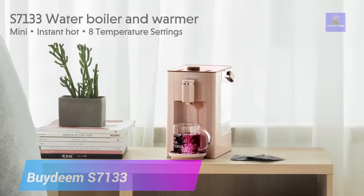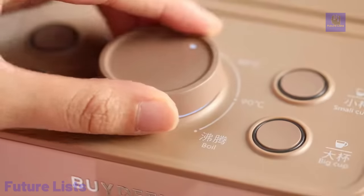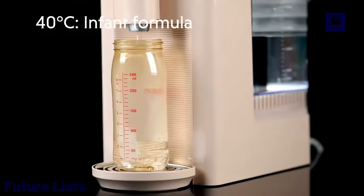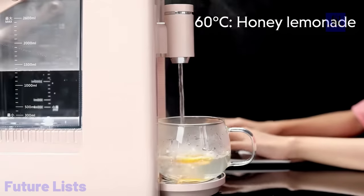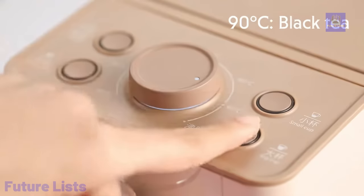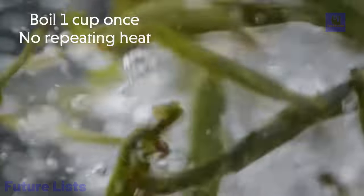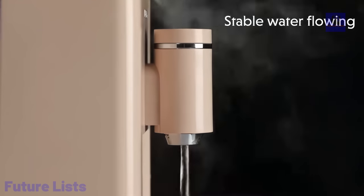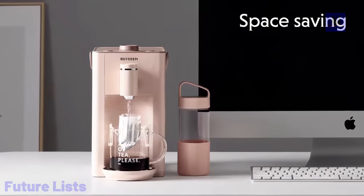Introducing the Bi-Deem Instant Hot Water Dispenser, a marvel of unique heating technology that delivers freshly boiled water in just three seconds. With a generous 3-liter capacity, there's no need for constant refills. This dispenser offers precise temperature and volume control, boasting eight temperature settings and five water volume options, making it ideal for various beverages and culinary needs. It's user-friendly for all ages, featuring easy one-touch operation. Automatic cleaning is a breeze with a one-key cleaning button, and the Safe Child Lock ensures peace of mind. Crafted from food-grade materials and tested by the FDA.